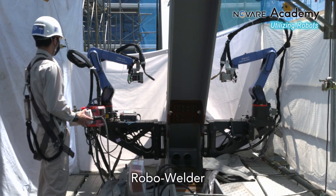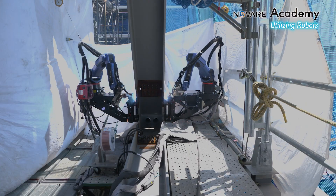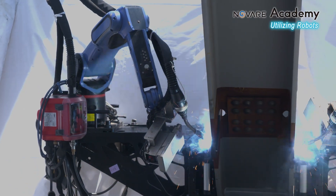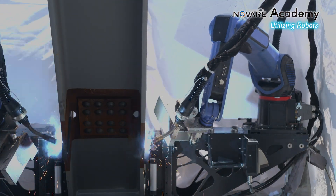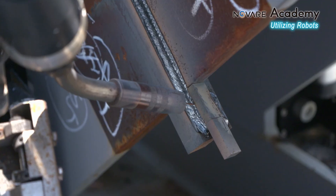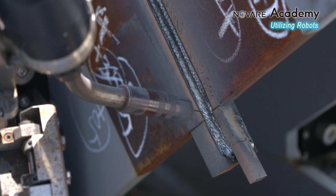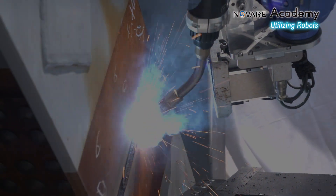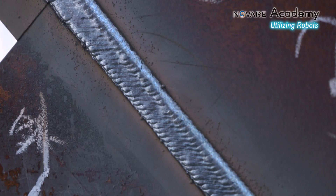This is a newly developed welding robot. Two robots are welding symmetrically and efficiently on a steel column. The robot arms are equipped with laser sensors that detect the shape of the welding area. An AI calculates the procedure, and the robots carry out the welding. They can execute tricky angled welds with the precision and skill normally required of numerous highly experienced workers.